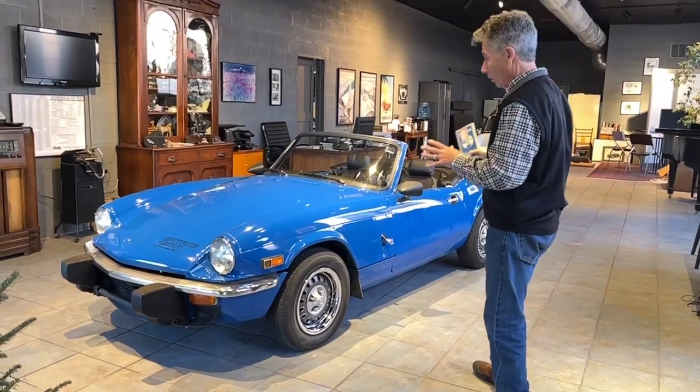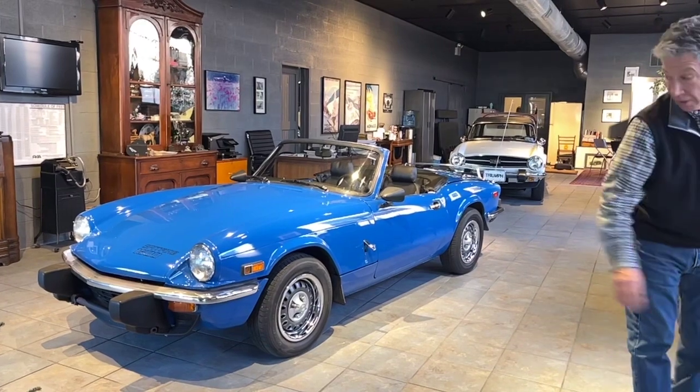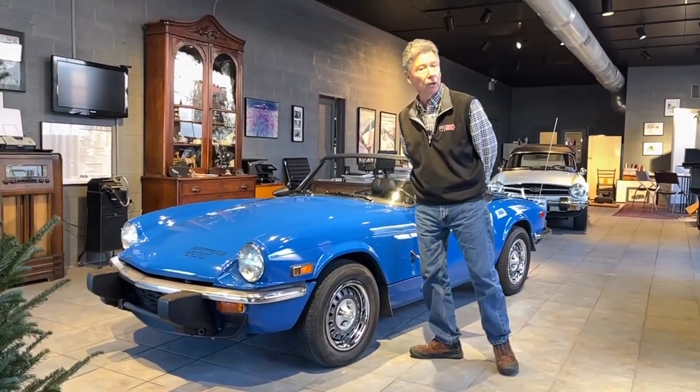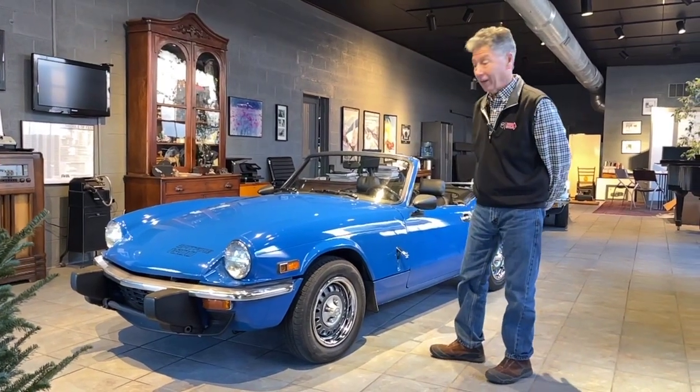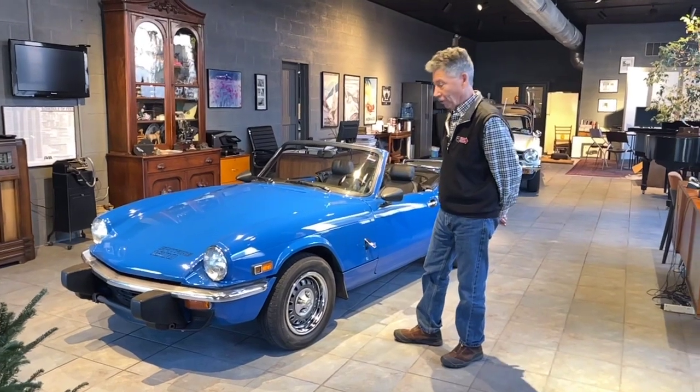This car is not cosmetically perfect, I'll point out. If you're looking for a Concours quality Triumph, this is not your car. If you're looking for a very well-maintained, drivable, fun car, I would strongly recommend this car.